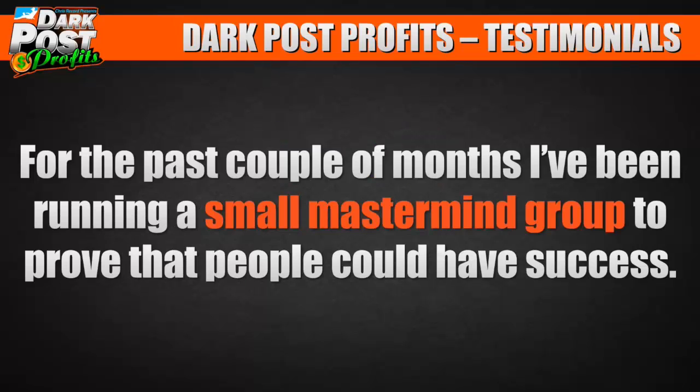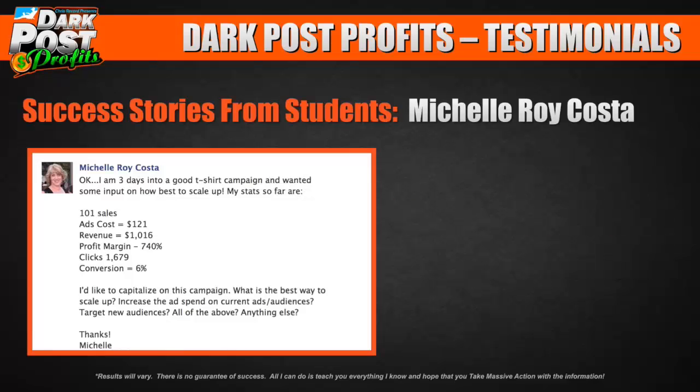For the past couple of months, I've been running a small private mastermind group to prove that people could have success. I want to introduce you to some of these success stories from real people just like you who did not have experience in this. Here's Michelle Roy Costa.